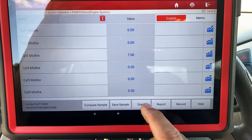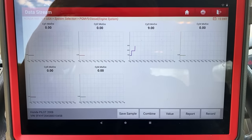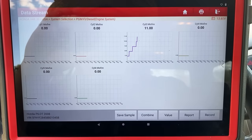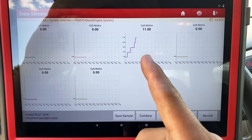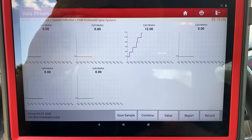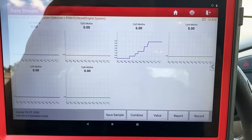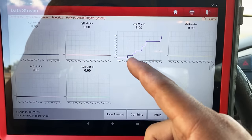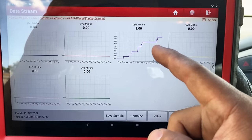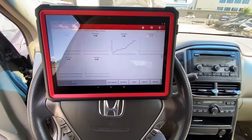One other cool way we can do this is to actually graph it to give us a visual. When I click on graph, we get a layout of all the cylinders — one through six. Already you can see which cylinder is counting: cylinder number three, up to 11 misfires. This is an intermittent misfire — the engine is idling for the most part pretty good, however every now and then it hiccups and we can see the misfire counter climbing on number three.